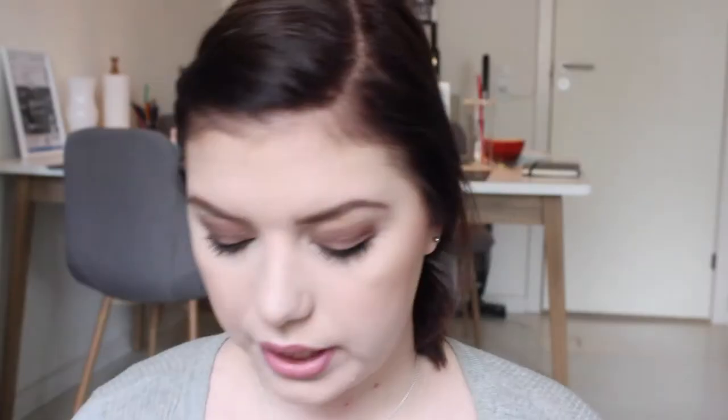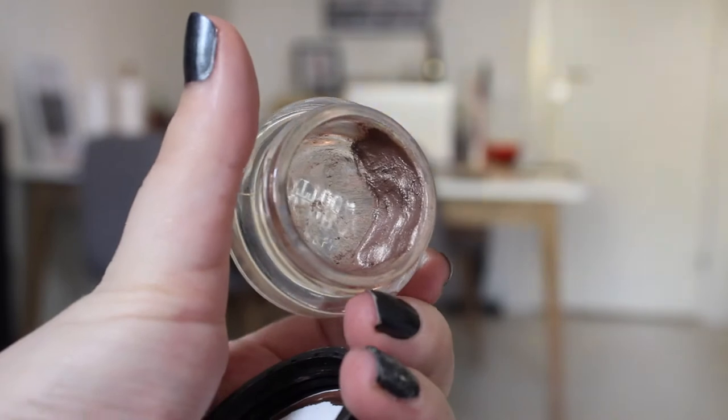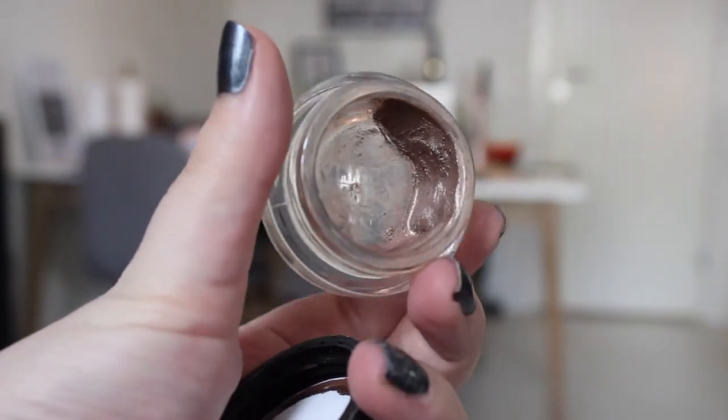Then I want to finish my Maybelline Color Tattoo in 'On and On Bronze' — I have the smallest amount left and I think I can do that in a month. I also have the smallest bit left in my Max Factor lipstick in Stardust Pink. I have it on today on top of a lip liner, and I want to finish it.